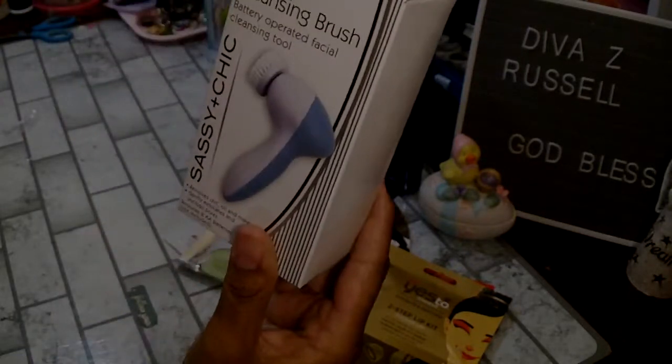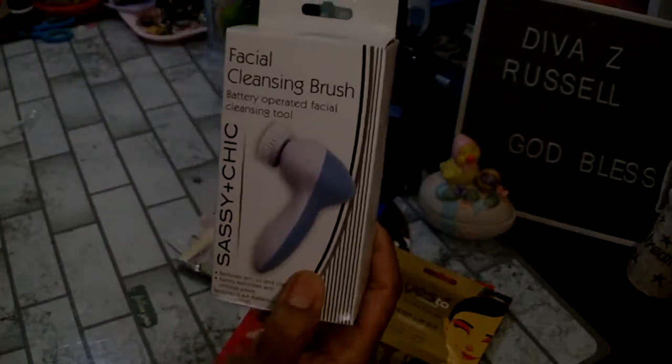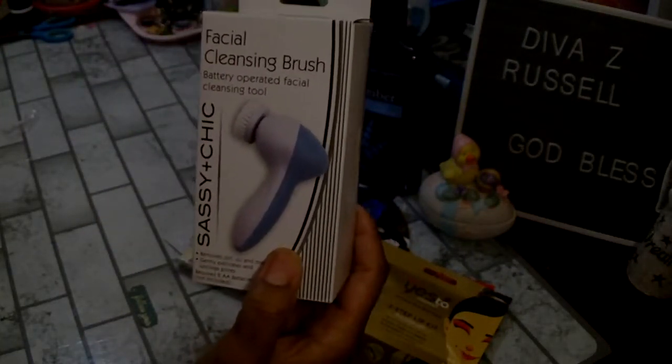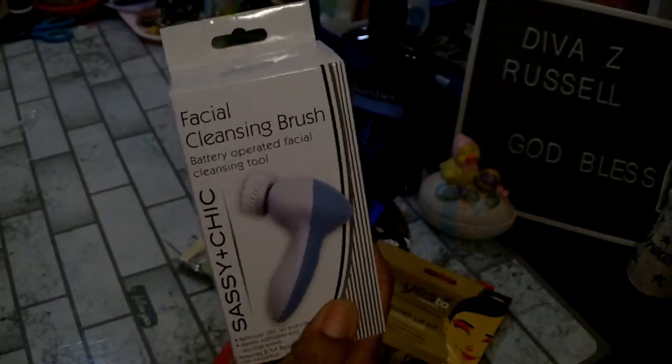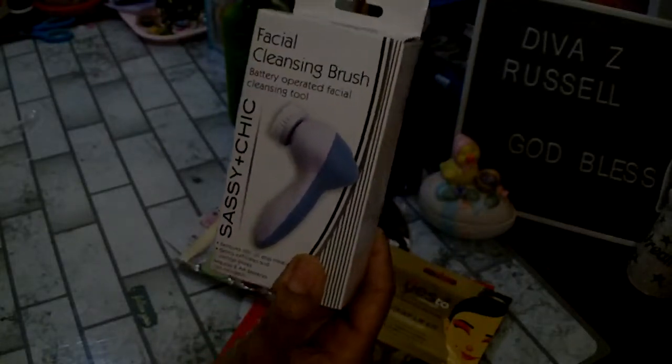I did pick up one of these facial cleansing brushes. I wanted to check if I already got these for the girls, but I got this one for me. If they don't have one, I will get them one to stick in their Easter basket.